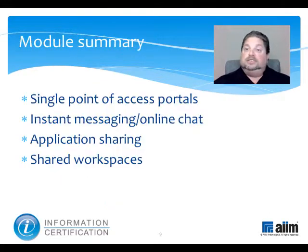The functions we have just discussed are all important parts of electronic collaboration. These included single point of access portals, instant messaging and online chat, application sharing, and shared workspaces. Together, they're reshaping the way people and organizations work together to meet their shared objectives. Next, you may wish to add social technologies to the conversation and explore what they bring to the collaboration table.